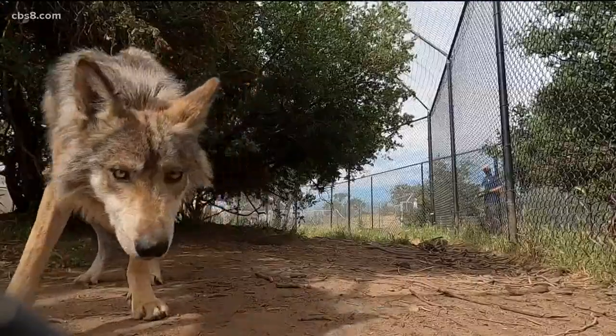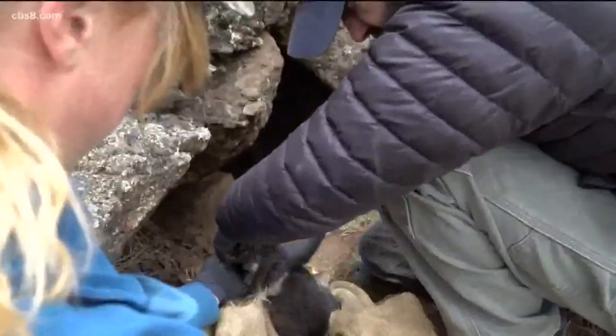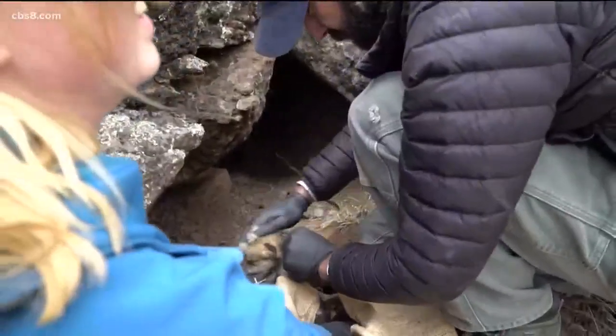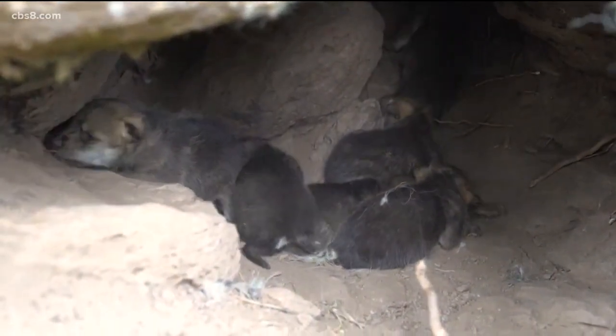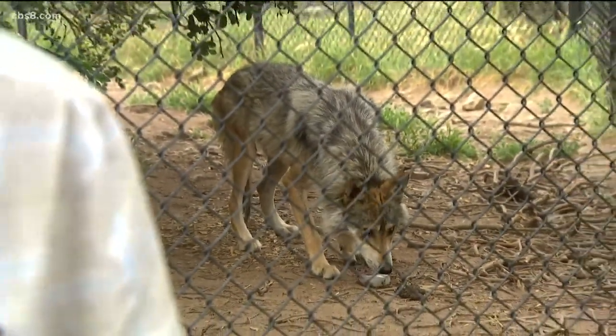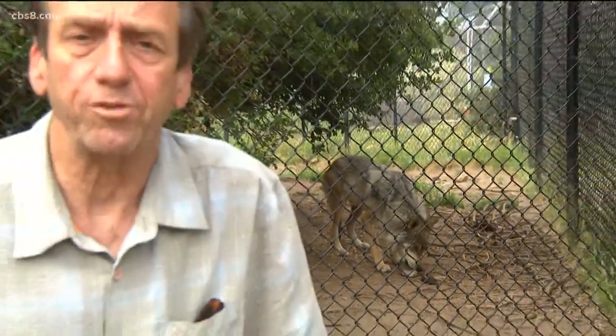With only 163 Mexican wolves in the wild, cross-fostering is key to their survival. We don't know what the future will hold for these pups, but we hope that it's wild. If you'd like to learn more about the California Wolf Center, there's a link at CBS8.com — just click on the help button.